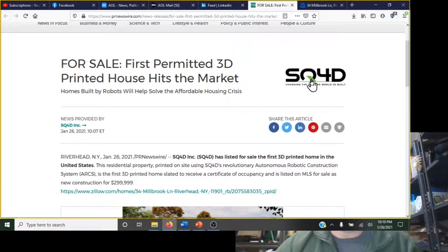A company called SQ4D has been working behind the scenes for the last few years to get their technology down and get a home permitted and printed. The biggest challenge for home printing has actually not been the technology — because that's basically just a controlled cement pump — it's been how do you get it coded and approved for occupancy and for sale.